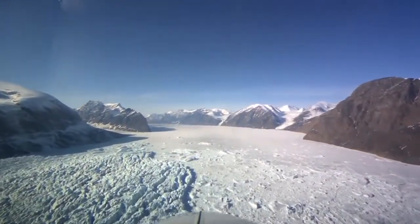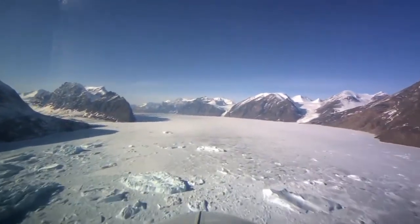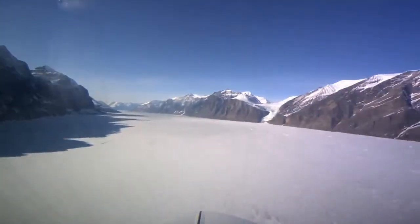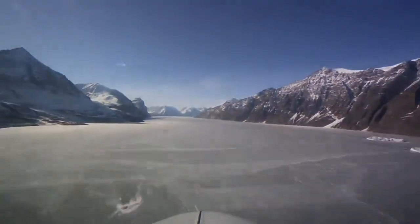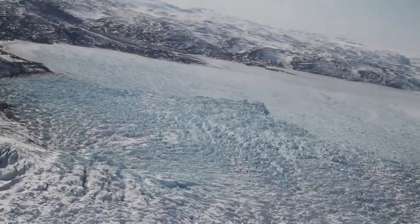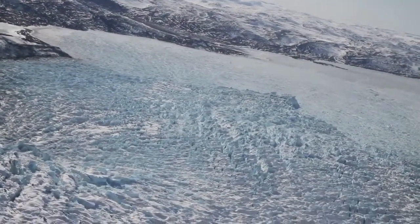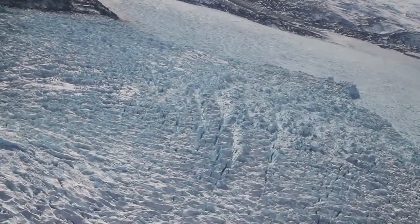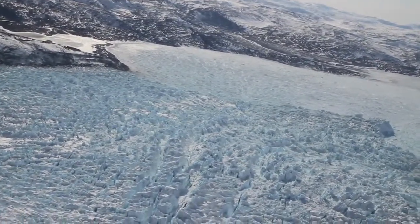The Jakobshavn Glacier on Greenland's west coast moves toward the sea at a rapid rate of 20 to 40 meters per day. At the ice front, where the glacier meets the sea, Jakobshavn has been retreating as it dumps more and more ice into the ocean.